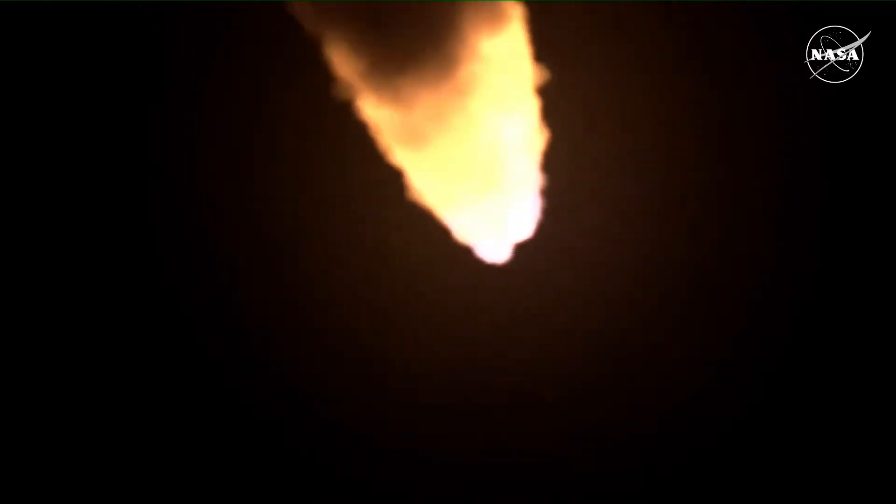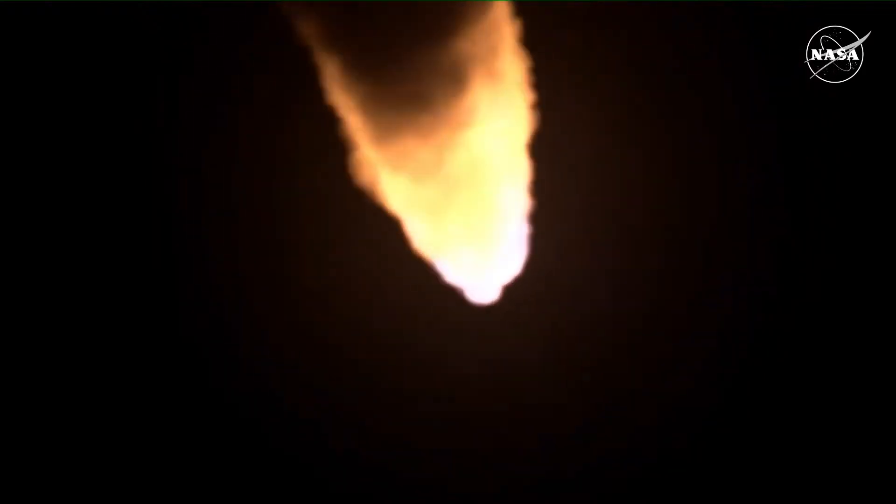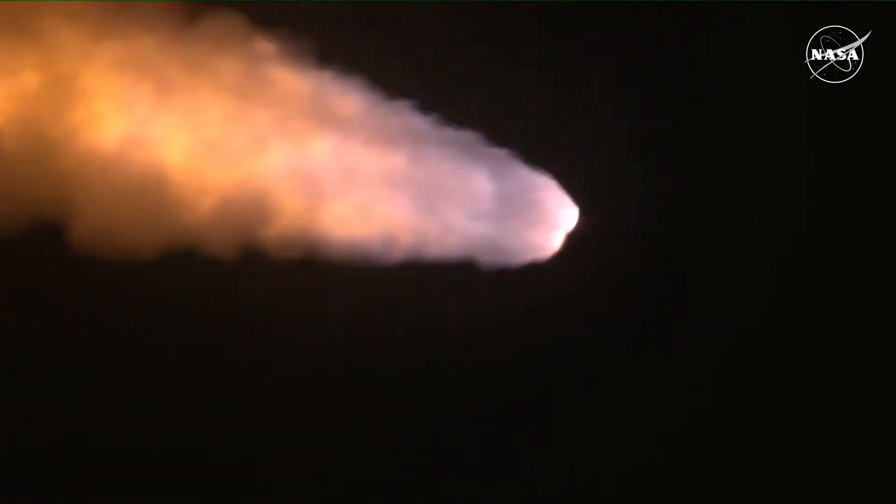The next major milestone will be for the solid rocket boosters to cut off and jettison at about two minutes and 11 seconds into the flight — so about 30 seconds from now.